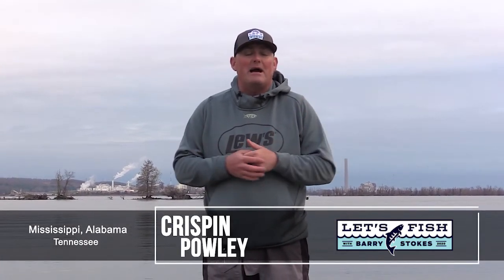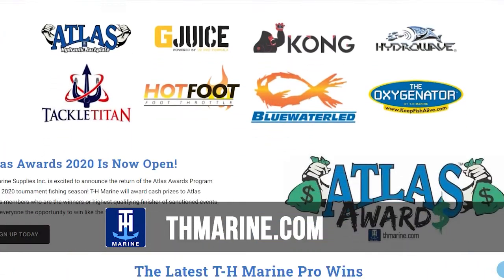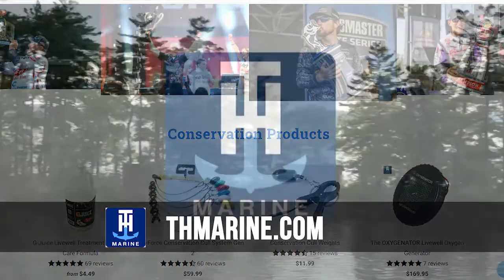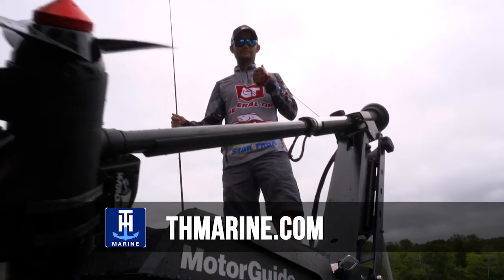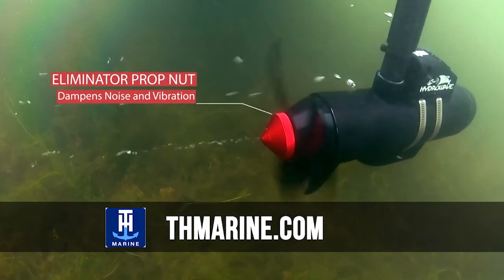Hey guys, welcome to this week's Tennessee, Mississippi and Alabama fishing report, brought to you by TH Marine. Every time I'm in the boat I'm within arm's reach of a TH Marine product, and that's for one reason: it makes my life easier and more efficient. Go to THMarine.com today.